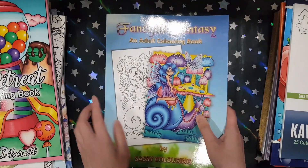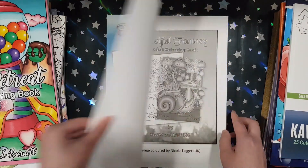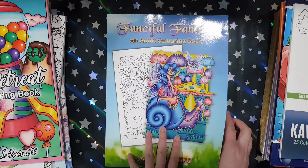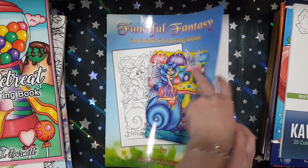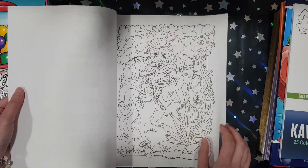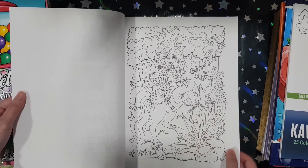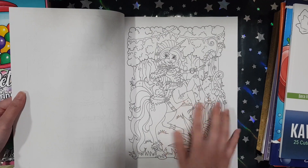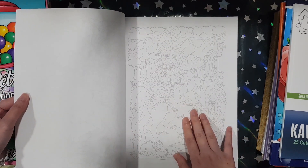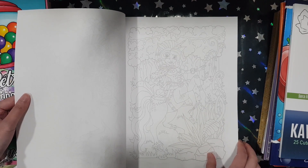Next one I got is Fanciful Fantasy from Sassy Colouring — the artist's name is Sasha Cook. This is her newest book. This book is a bit different from usual — they do give you duplicated copies of the images, but the first one is in black line and the second one is in faint grey line. That's the first time I've seen that being done and I think it's pretty cool.